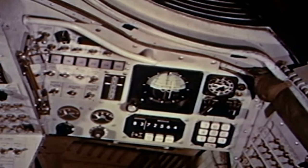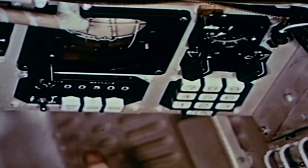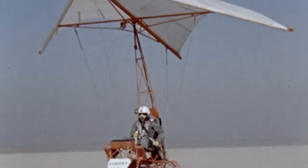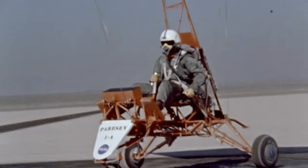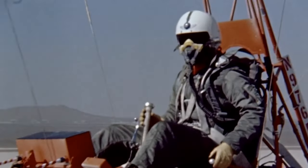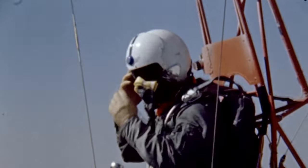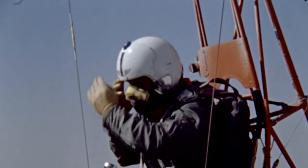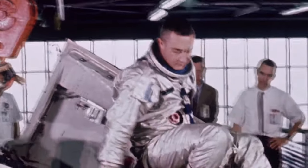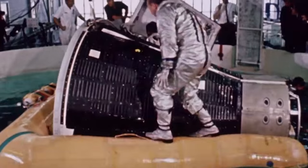One of its most revolutionary features was its onboard computer. It had a memory of just 20 kilobytes. It was proposed that the Gemini capsule wouldn't have landing parachutes but a Rogallo wing. Grissom was involved in the early tests before this idea was abandoned, as it added a layer of complexity that couldn't be easily accommodated in the capsule's design, and NASA reverted to the traditional water landing.